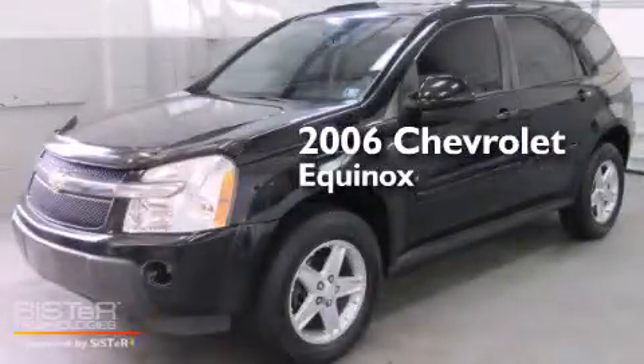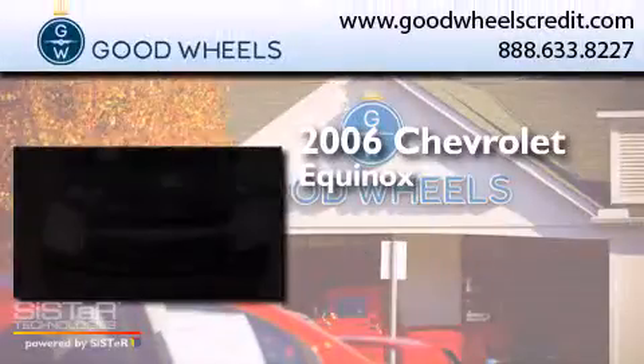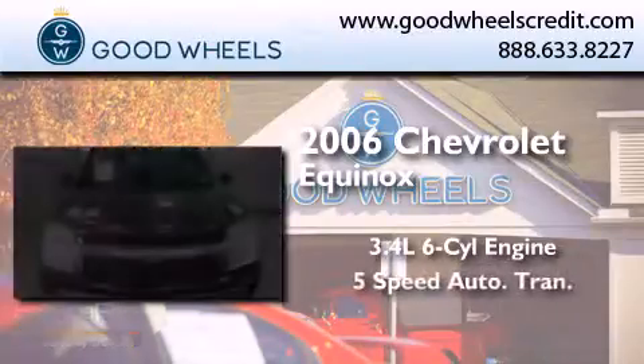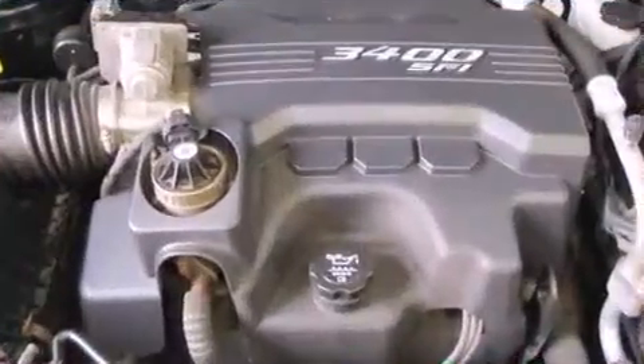This is a 2006 Chevrolet Equinox. It has a 3.4-liter, six-cylinder engine, a five-speed automatic transmission, and all-wheel drive.